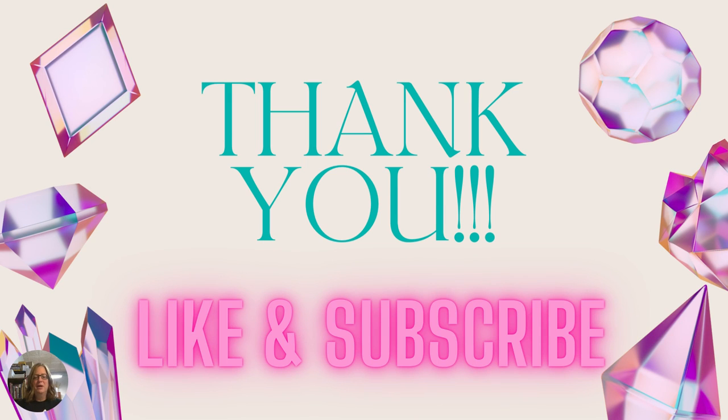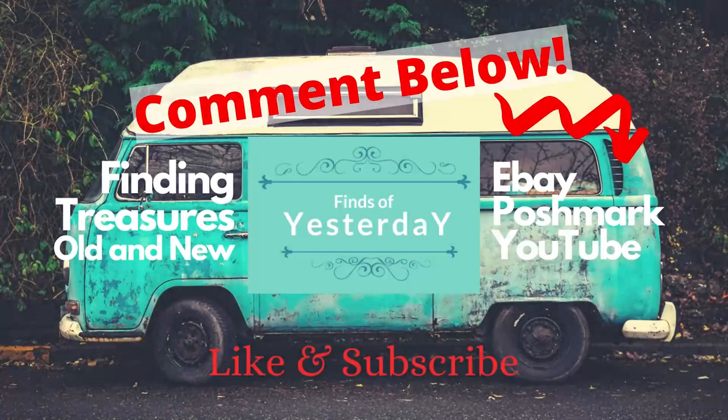So that's the 30 different beads I wanted to go through with you today. Hopefully you'll see these when you're out and about and I hope it helps you identify your beads on your jewelry. Thank you for joining me — I hope you enjoyed this. Don't forget to like and subscribe, and we'll see you on the next one.